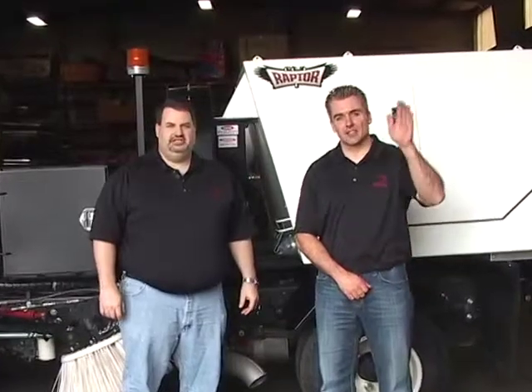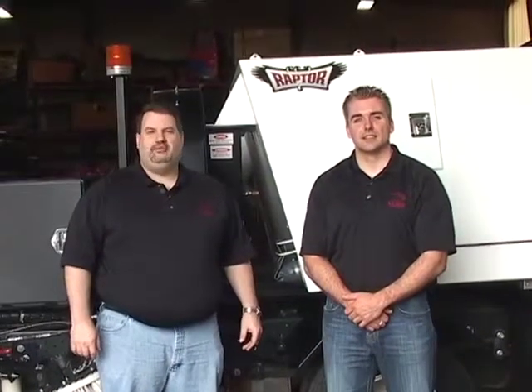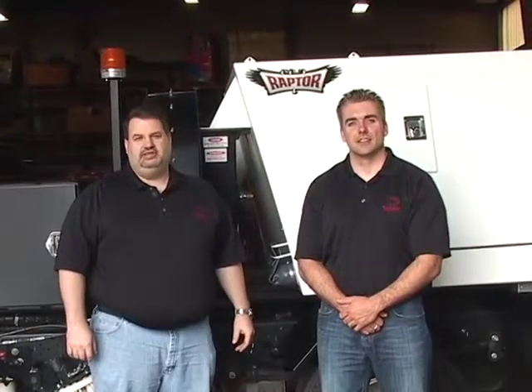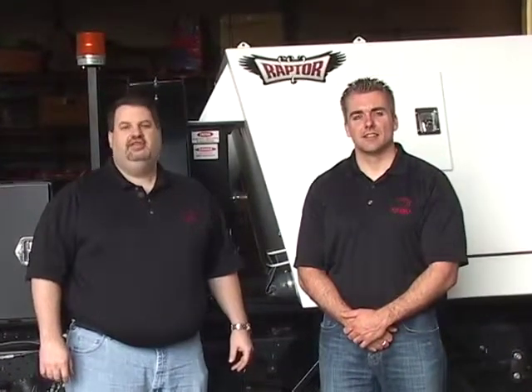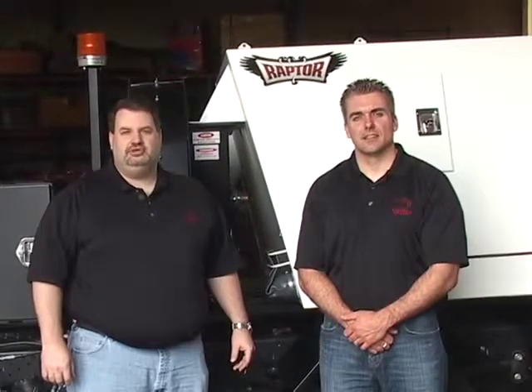Hi, I'm John Day, Customer Service Manager for Nighthawk Sweepers, and with me is Brody Tuck, one of our service technicians. We're excited to talk to you about our new Nighthawk Raptor. Our Raptor boasts an innovative hydraulic design that dramatically increases productivity and efficiency. Thank you for taking the time as we show you the features that make the Nighthawk Raptor truly revolutionary.